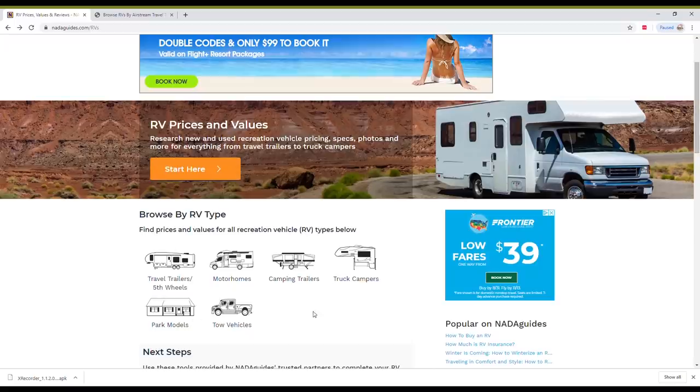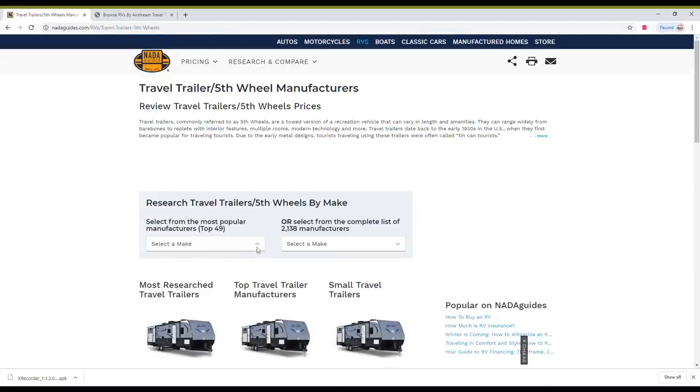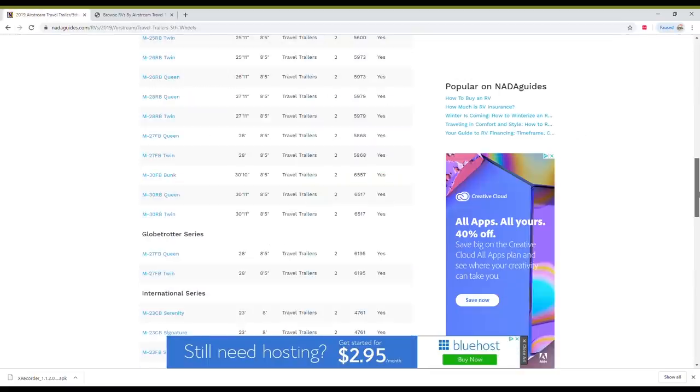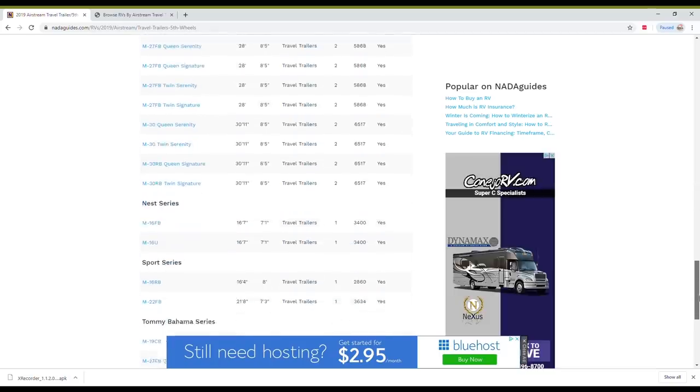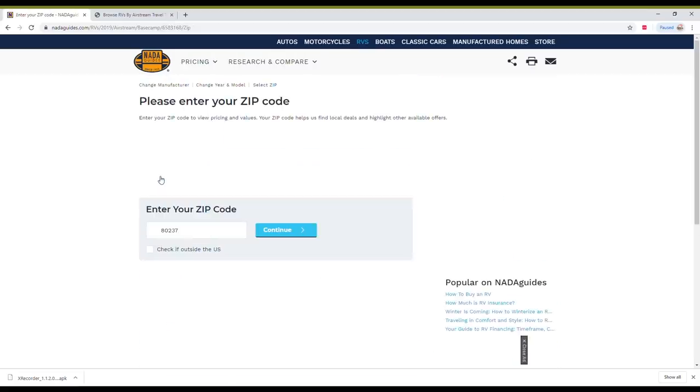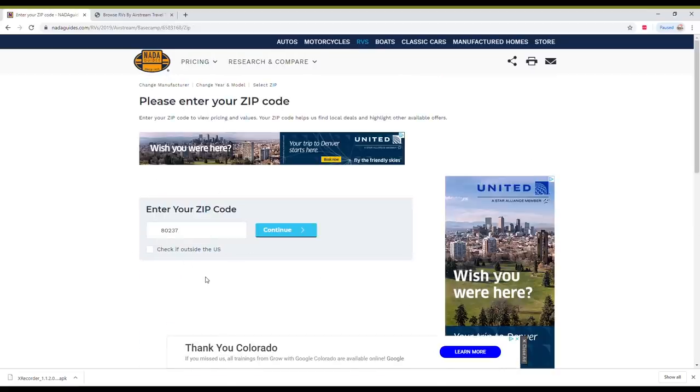Let's choose travel trailer, then choose a manufacturer — let's say Airstream. You can see all of the different models are in here. Let's choose the Base Camp. You have to put in a zip code. If you put in different zip codes, you might get different pricing because pricing changes by geography. A really cool thing about NADA Guides is that they collect data from 1.5 million different sources — dealers, listings, actual sales info by geography — so you can get a really good approximate price.